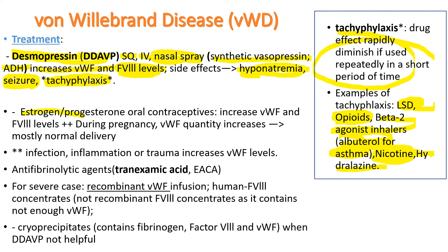Estrogen and progesterone increase von Willebrand factor and factor VIII levels. For mild disease, you may simply prescribe estrogen, progesterone, or oral contraceptives. During pregnancy, because of increased hormone levels, von Willebrand factor quantity increases. So women with mild von Willebrand disease typically don't have problems with bleeding during or after delivery. Infection, inflammation, and trauma also increase von Willebrand factor levels.